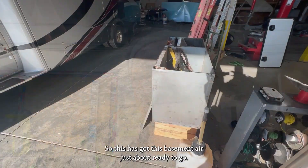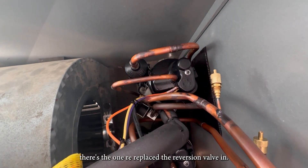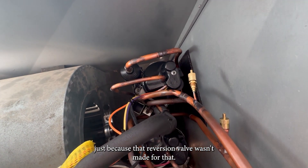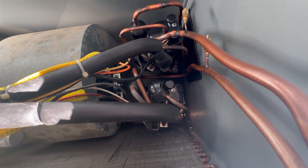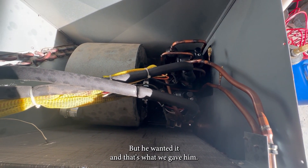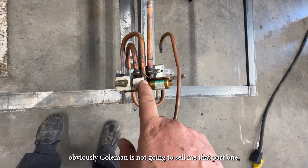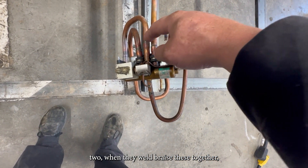Let me show you what we've got going on. This base unit is just about ready to go. You can see the one we replaced the reversion valve in — I had to get a little creative right here because that reversion valve wasn't made for that application. The customer did want a second compressor put in, which I typically don't ever do, but he wanted it and that's what we gave him. Here's the reversion valve we took out — Coleman is not going to sell me that part.